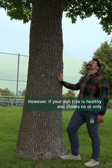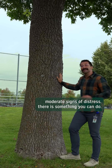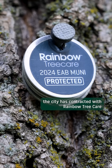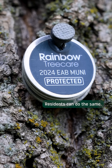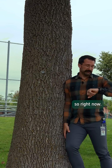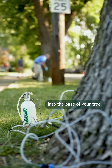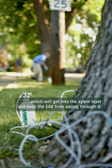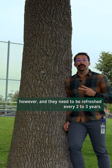However, if your ash tree is healthy and shows no or only moderate signs of distress, there is something you can do. For public property, the city has contracted with Rainbow Tree Care to provide treatment of public ash trees. Residents can do the same. Homeowners can treat trees during the summer or early fall — so right now. It involves injecting a special insecticide into the base of your tree, which will get into the xylem layer and keep the EAB from eating through it. This isn't a permanent solution, and treatments need to be refreshed every two to three years.